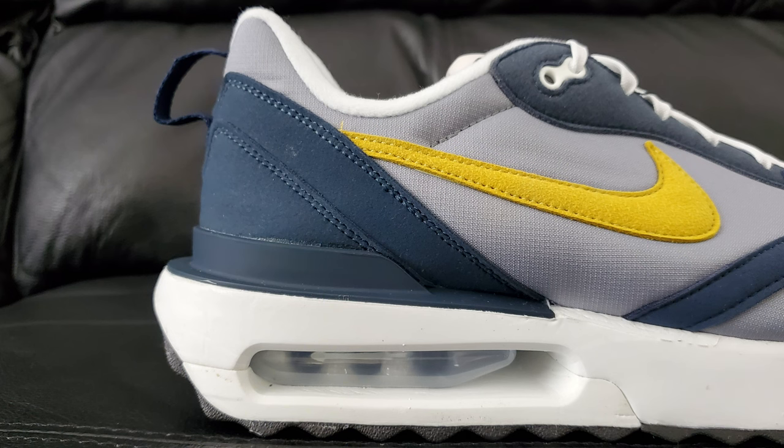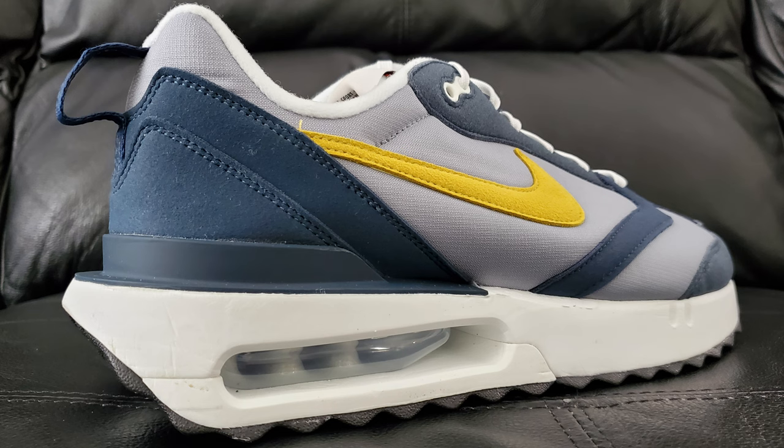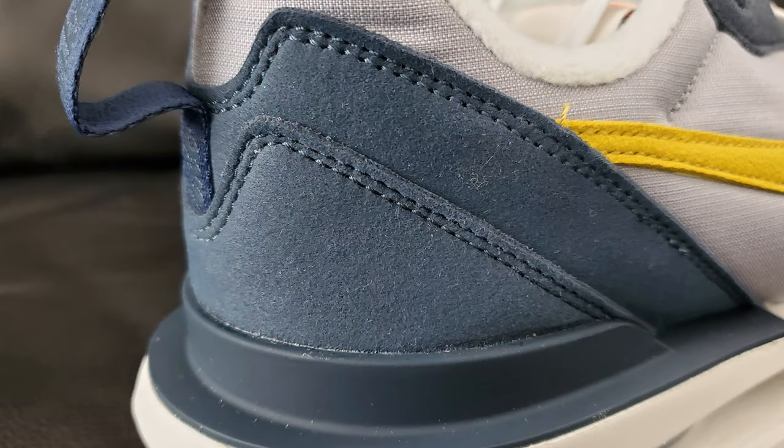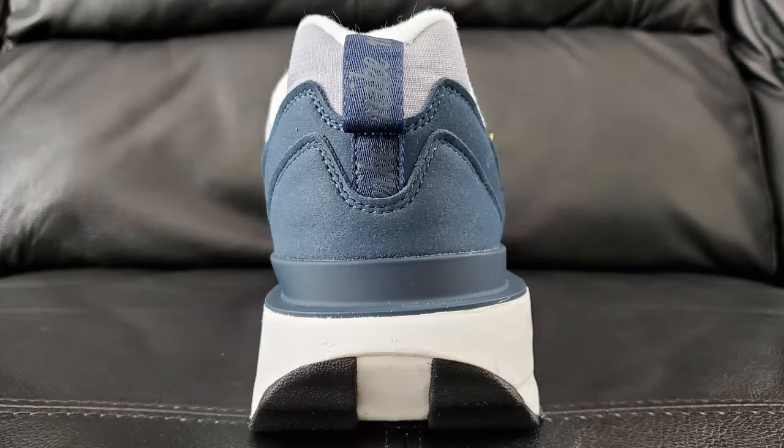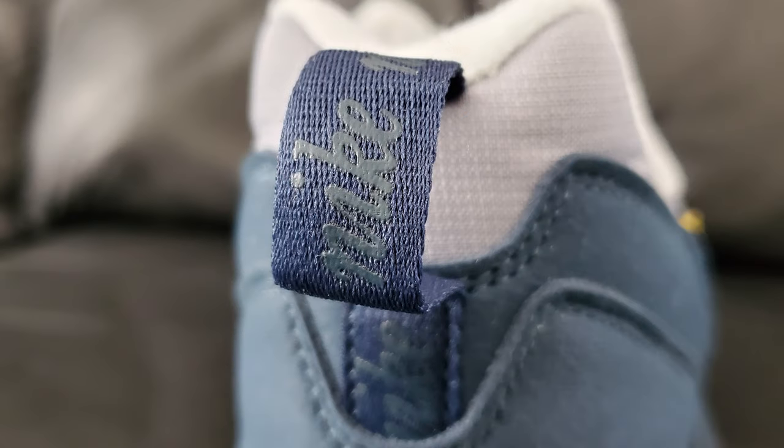Stepping back to the heel area, you've got these layered heel cup sections - it's a cool design the way they did that. Those two layers feel similar to the felt-lined areas rather than the toe box. At the very bottom you've got stiffer plastic to hold things in position. On the back pull tab you have Nike in cursive, which is something that's slowly going away.